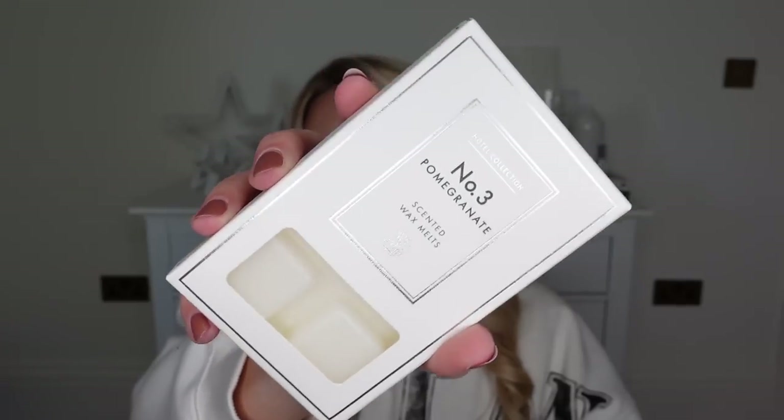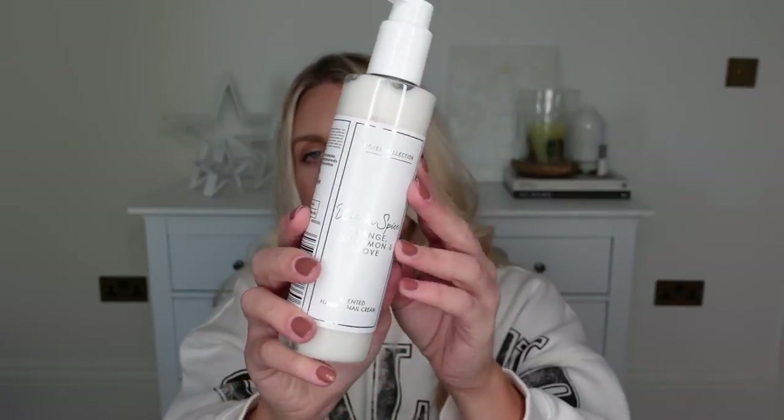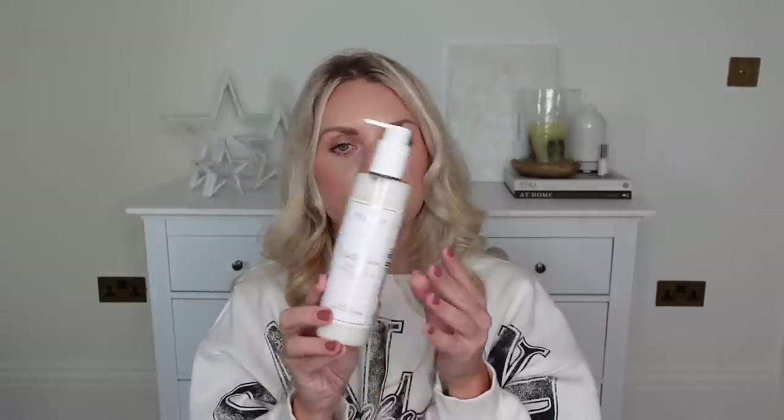This one is scented orange, cinnamon and clove. I love the winter spice range. These are £1.99. I think the wax melts they do are £1.99 as well — this one is in the scent pomegranate. Then I also got in the winter spice one of their hand moisturizers. You could get a little matching duo. I think the hand sanitizer is £1.49 and these are £1.99 — I can't remember exactly.